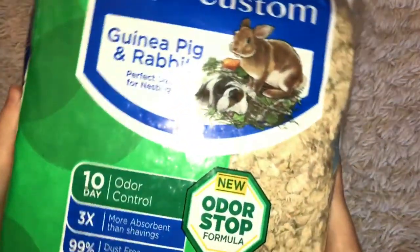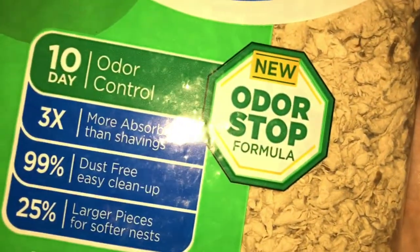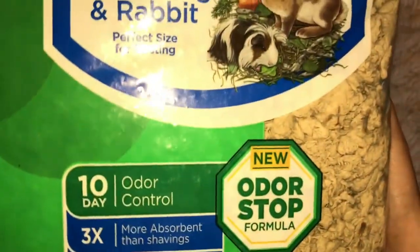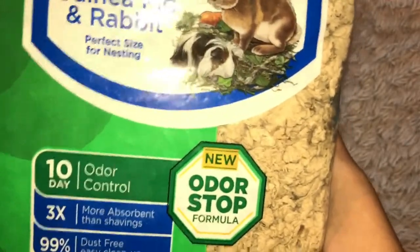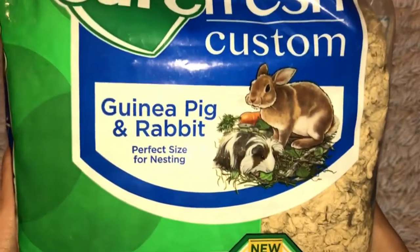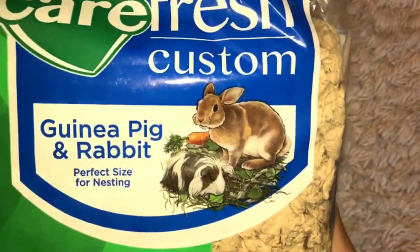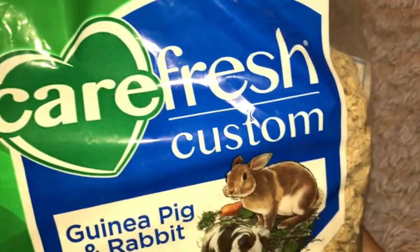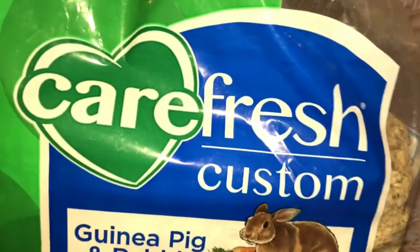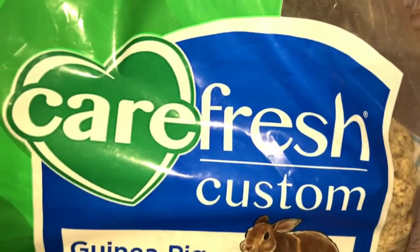I really, really like this one because it's odor control, and it's dust free and easy to clean up. It really is — it's not that hard to clean up. You could just scoop it out or dump it out and it won't make a mess. This is Carefresh, and that's a really good brand. This is not a sponsor or anything, but Carefresh is a really good brand for guinea pigs and rabbits. I really recommend you getting Carefresh.